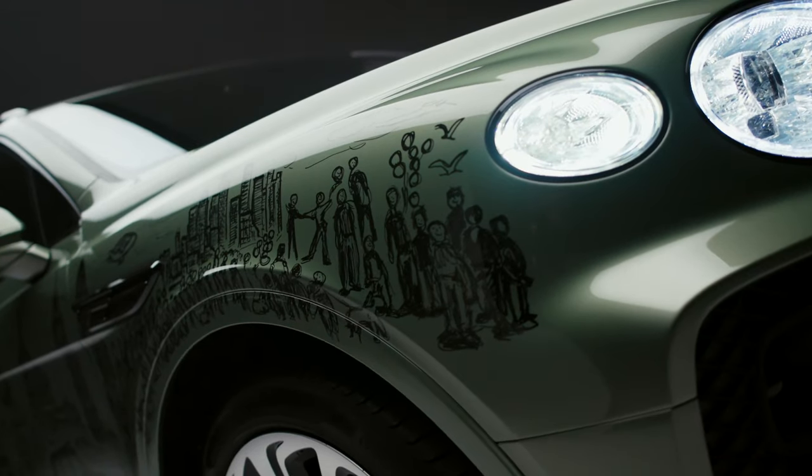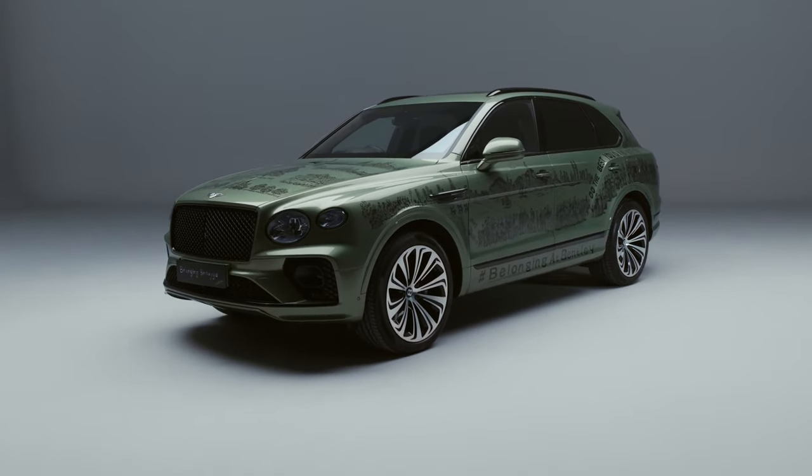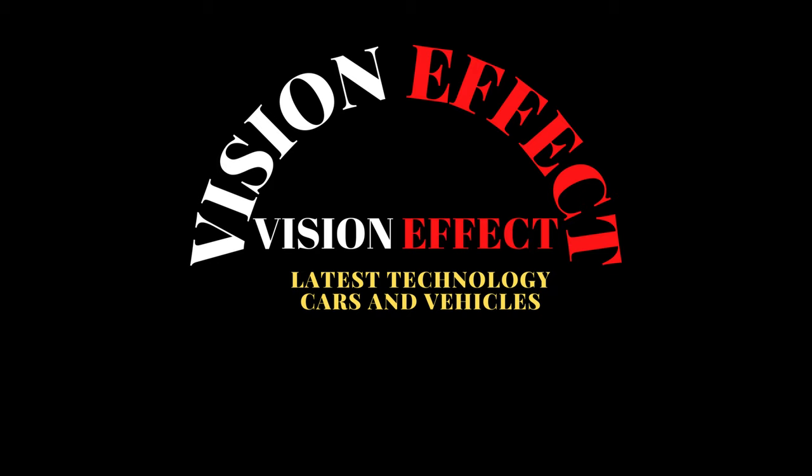Bentley almost doubled its operating profit last year compared to 2021, reaching £708 million — $859 million at today's exchange rate.